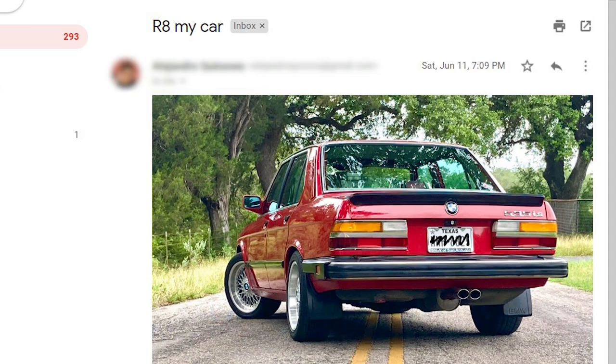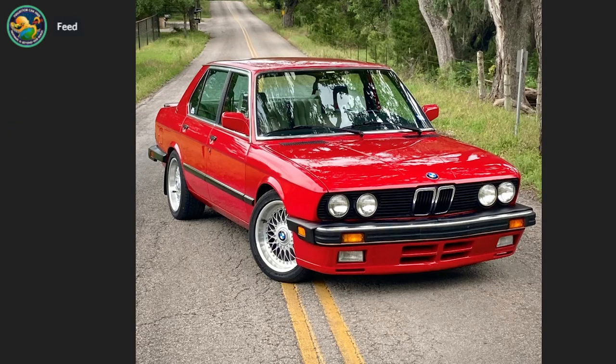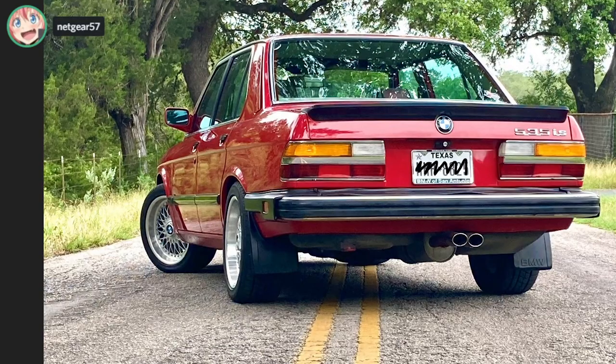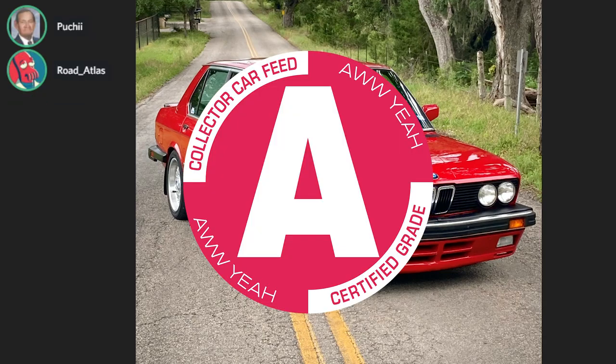Rate my car from Alejandro - it's a 535 IS, my 1987 BMW 535 IS. I swapped in a five speed and redid the wheels. 200,000 miles and still going strong. Those 535s had the center exhaust - neat car. Those wheels look so good on this. I give it an A, this is just really neat. Cool color. Yeah, I'll say up to an A, let's do it.